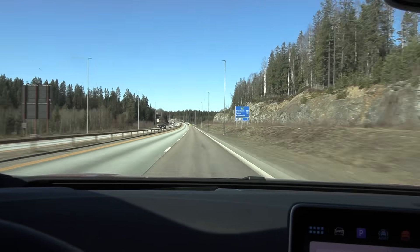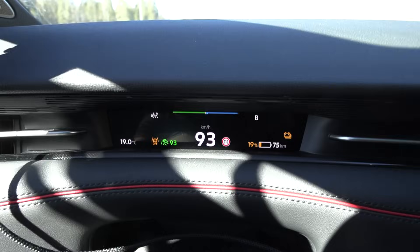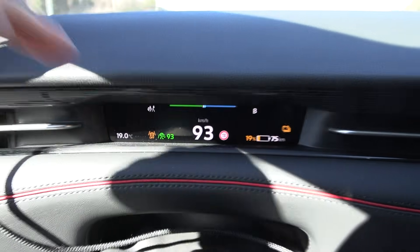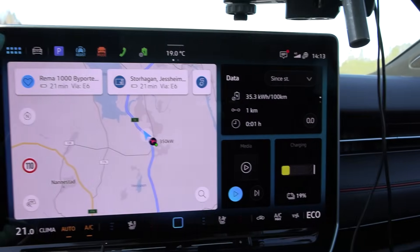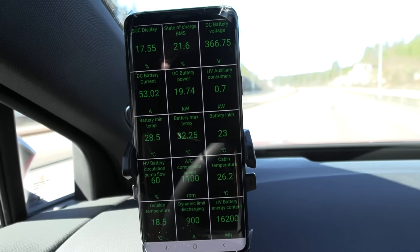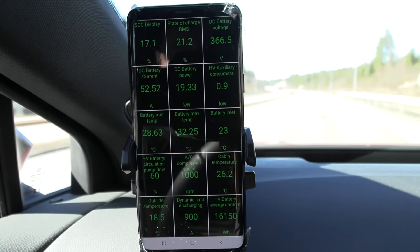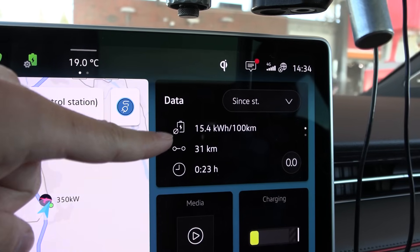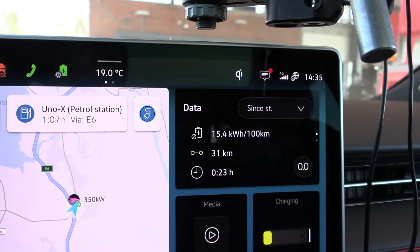Nice weather — today is supposedly the warmest day of this week, so I have my chance. 19 degrees Celsius outside, cruising at 90 again, ECO mode. The battery temperature is sitting at 26 to 32 degrees, so it's not overheating. I just hope the car is not actively cooling the battery and spending extra energy. The result: 154 watt-hours per kilometer at 19 degrees Celsius. I think it is simply not possible to go any lower.